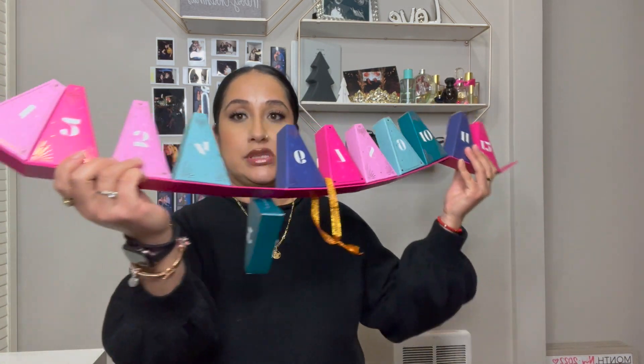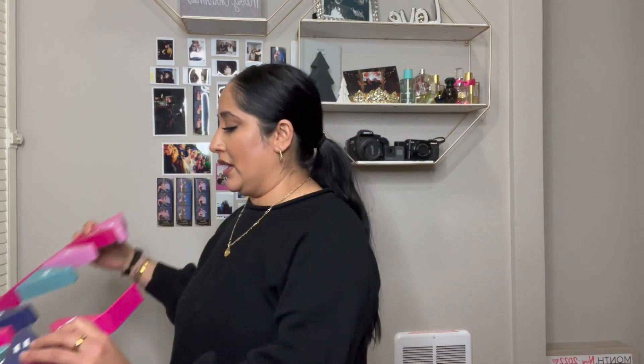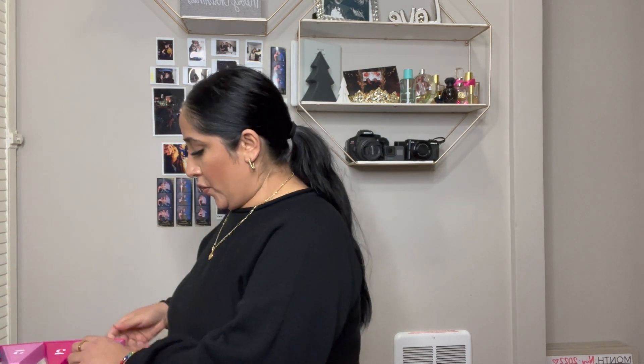So, it looks something like this. Day 2 is somewhere around there. We're going to start with day 1. We're going to open her up.